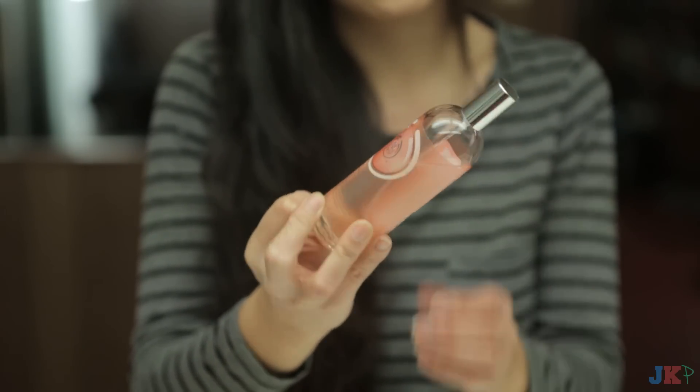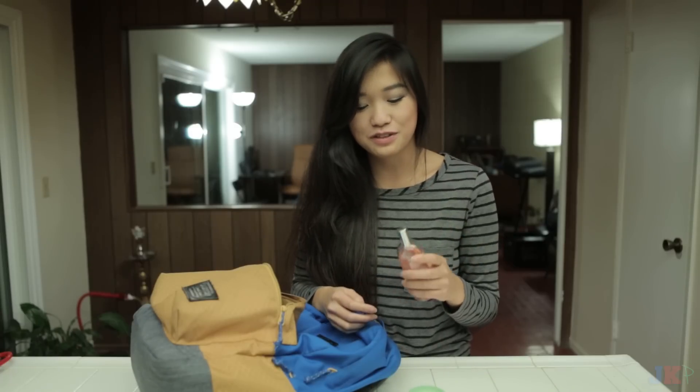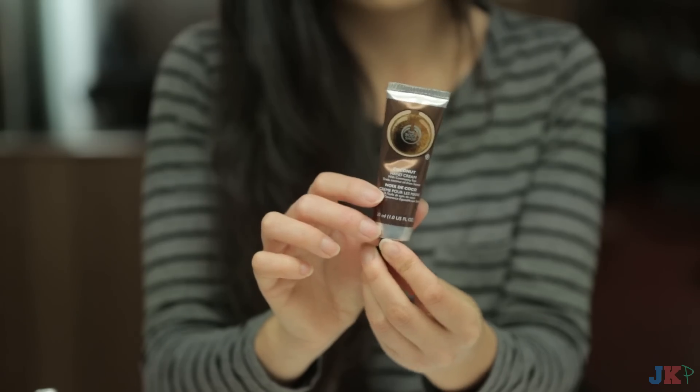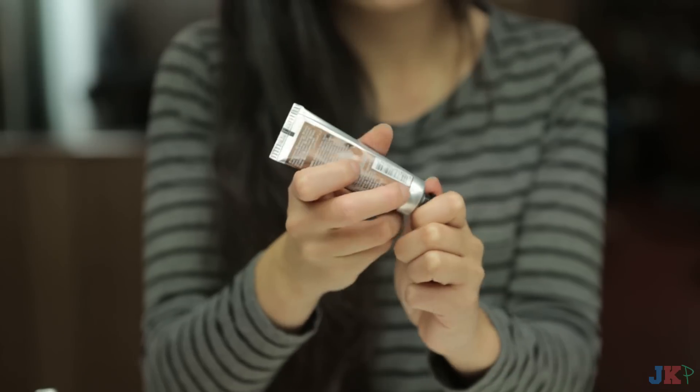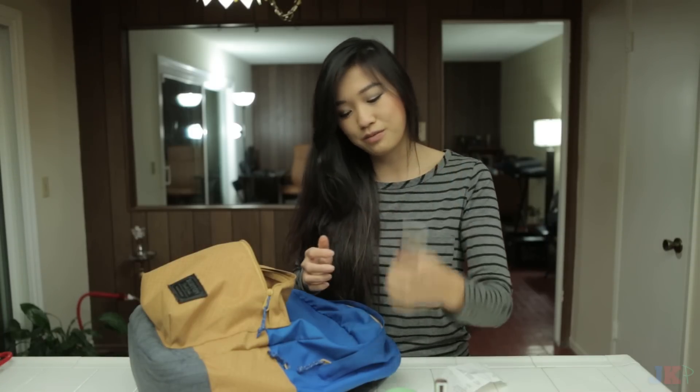Next is body spray. This one's by The Body Shop. It's the pink grapefruit mist. I like really citrusy scents, and this makes me smell really good, and I like it a lot. Hand cream by The Body Shop. This one is something that Tiff gave me for Christmas because sometimes my hands get really dry, so she knows I'm really into hand cream, so she got me some.